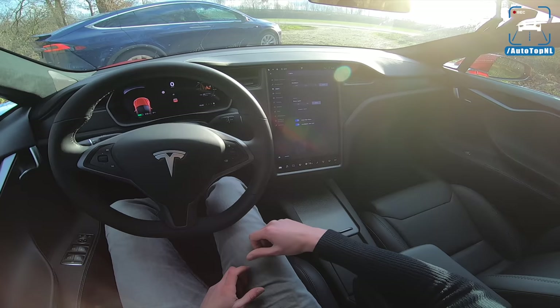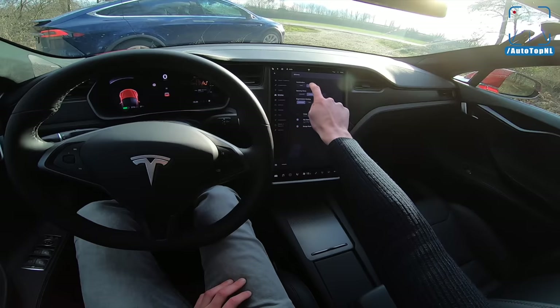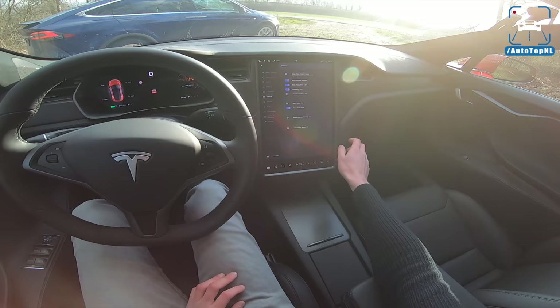For the suspension, we've got air suspension, so we can select the right height. We can do all the lighting stuff in here, the driving modes — we've got chill, acceleration and standard — the steering modes, the regenerative braking, creep mode, everything else. Autopilot. This car has autopilot and it also has summon, so you can use your app and call your car and it will come running to you.